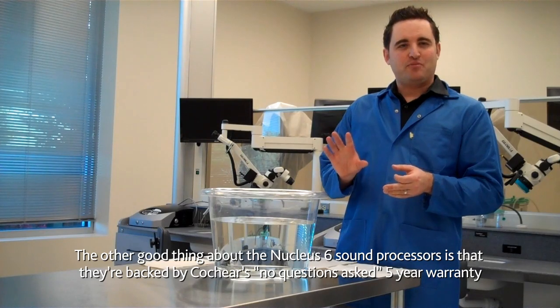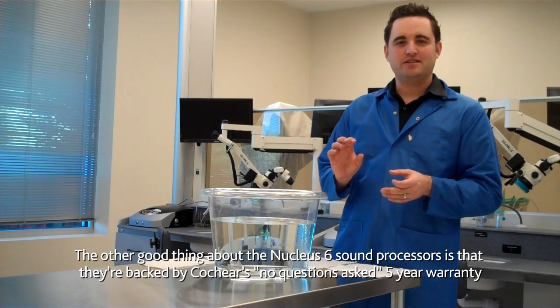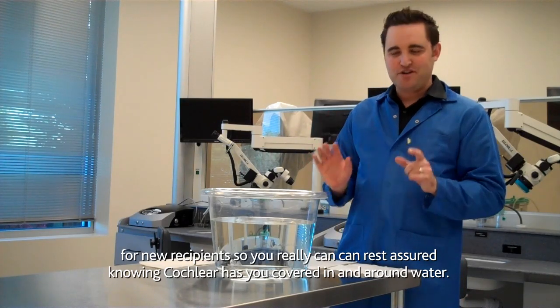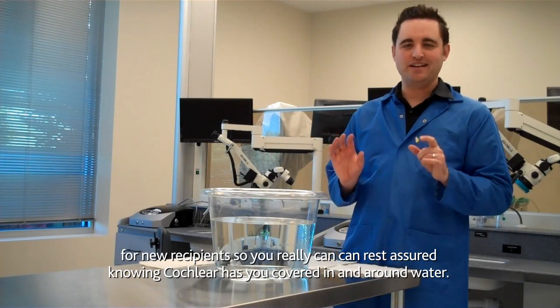The other great thing about the Nucleus 6 sound processor is that Cochlear offers a no-questions-asked, 5-year warranty for new recipients. You can be assured that Cochlear has you covered all around water.